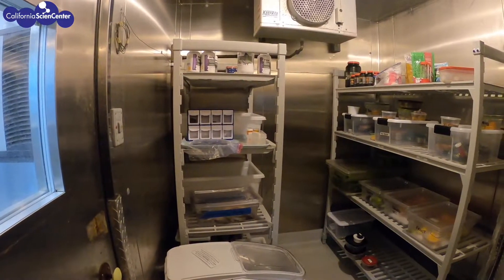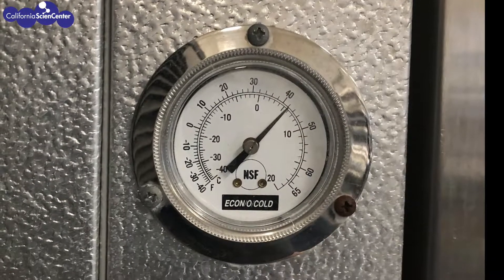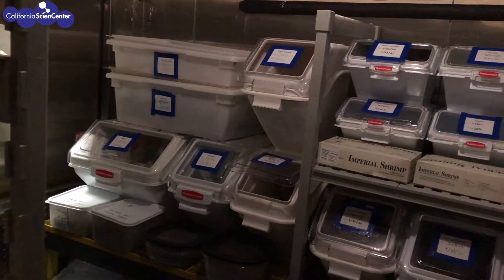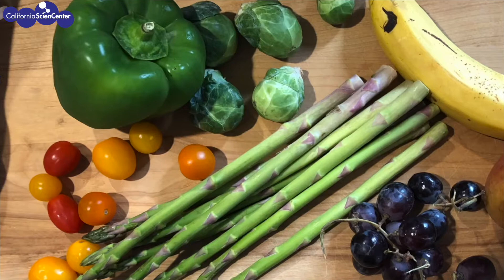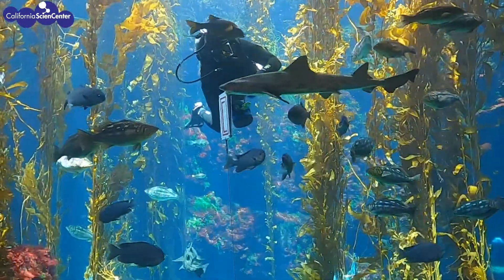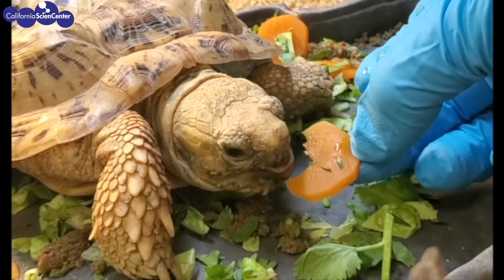The food for the animals is restaurant quality or better, and it's kept at the proper temperatures to ensure safety. We only purchase food from vendors that have sustainable practices. Everything is clearly labeled and it makes it easier to provide a variety of food to ensure proper nutrition for all of the animals. During the feeds, the animals are monitored to make sure that they are eating and that they're healthy.